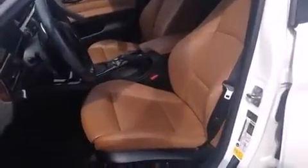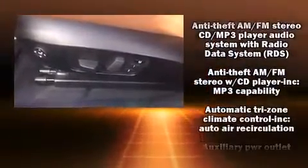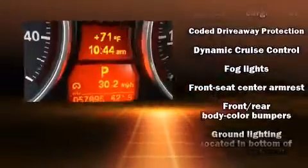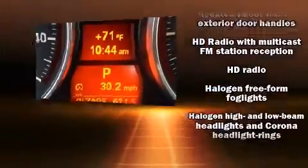Storage solutions are integrated throughout the interior, demonstrating thoughtful attention to detail. BMW also prioritized safety and security with features such as Dual Front Impact Airbags with Occupant Sensing Airbag, Traction Control, Brake Assist, Anti-Whiplash Front Head Restraints, and Four-Wheel Disc Brakes with ABS.